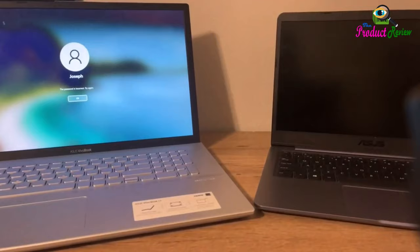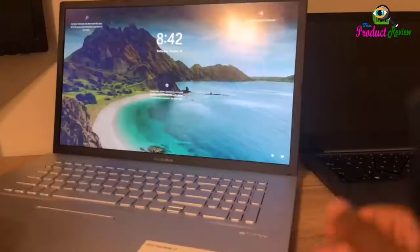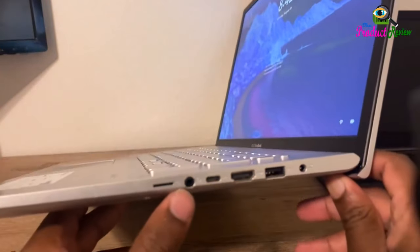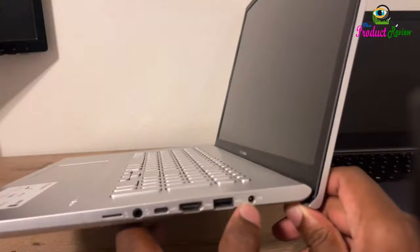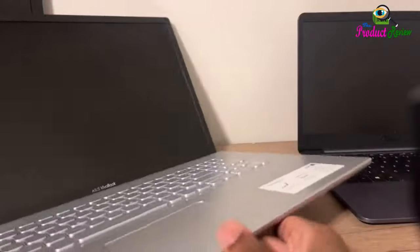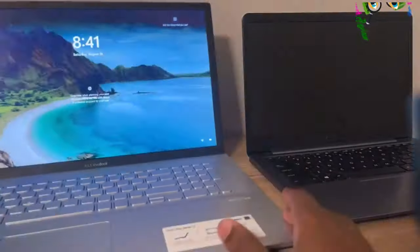Extremely Portable: This ultra-thin laptop is only 3.46 lbs and 0.71 inches thin, meaning it will easily slip into a backpack to be taken anywhere you need to go. Long Battery Life: Take this Asus laptop with you anywhere without bringing the power adapter. Its long battery life gives you the flexibility to work or play anywhere.